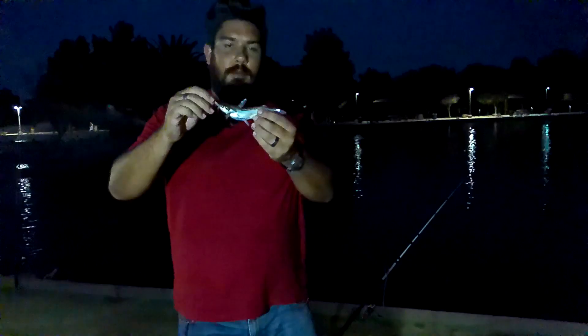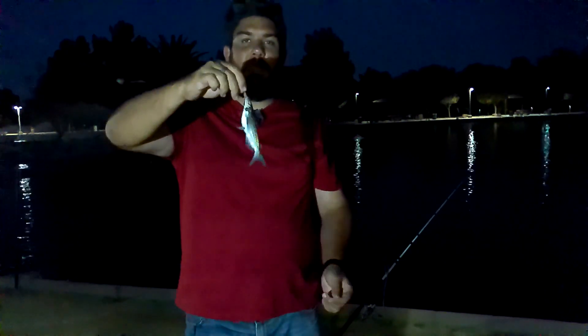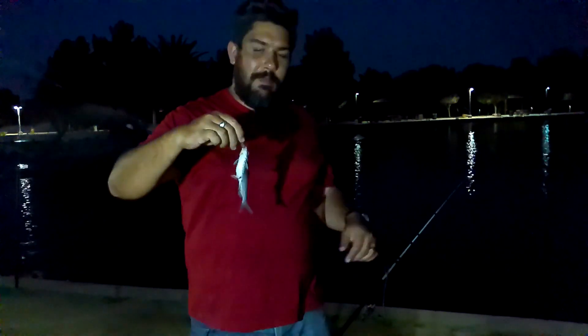And here we go guys — fourth little species for today! This is a baby channel catfish. Tiny little channel catfish — fourth species. We're going to quickly unhook this guy and get him back into the water.